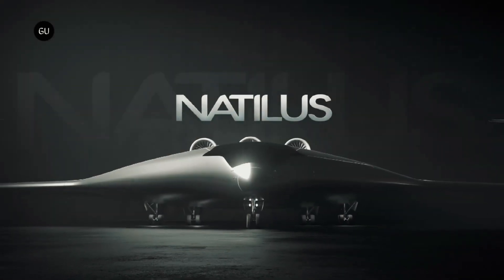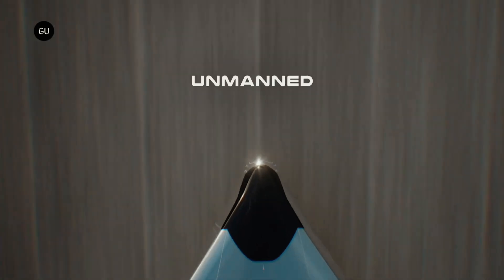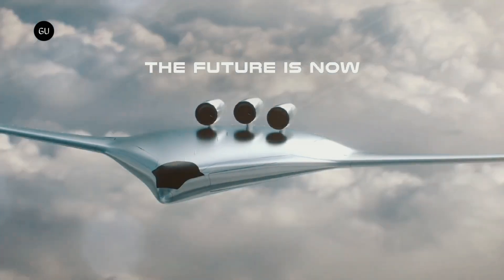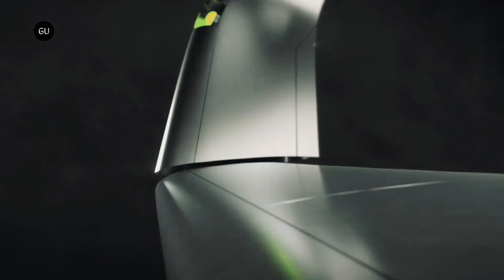The Kona is a short-haul feeder UAV, and it will be Natilis' first fleet to have the option of being powered by the Zeroavia ZA600 hydrogen-electric engine for zero-emission propulsion.